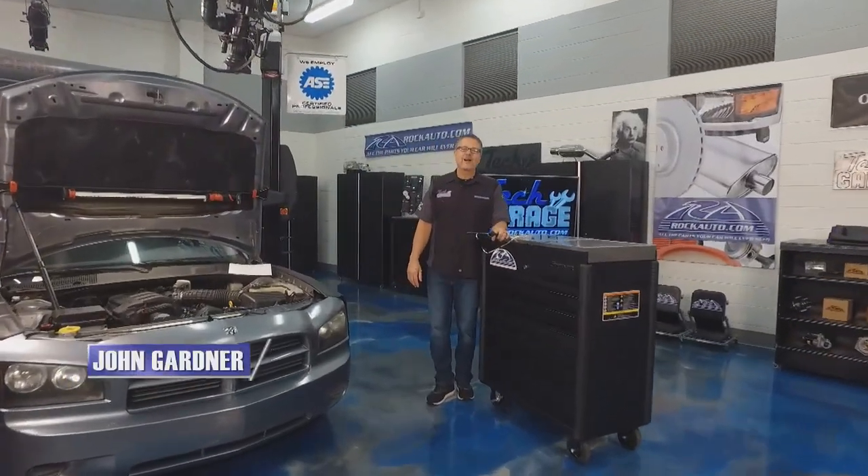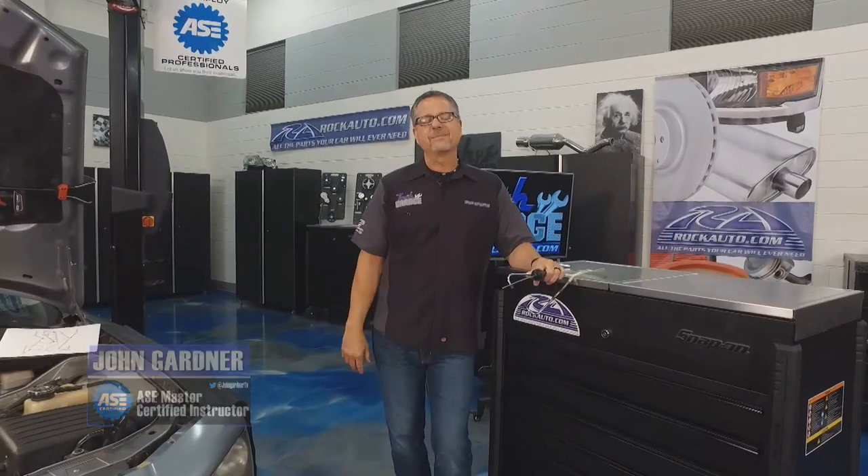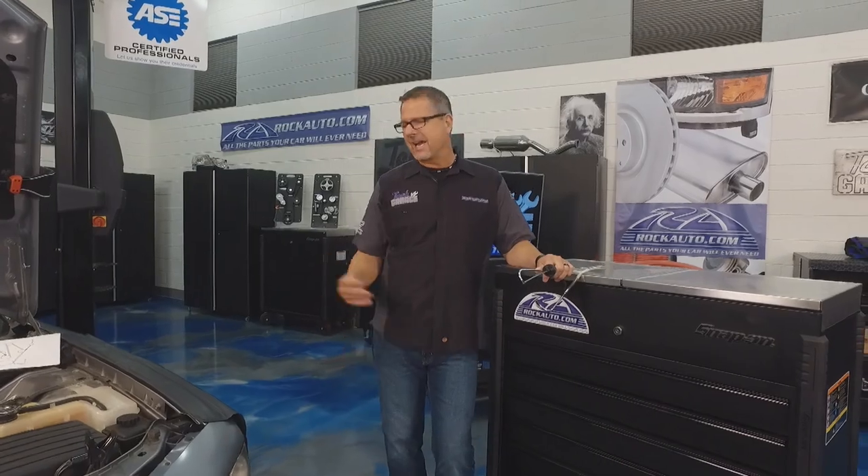We have a knocker here. Welcome to Tech Garage, presented by rockauto.com. When an engine's knocking, that can be a real scary situation. You've got a couple of options.